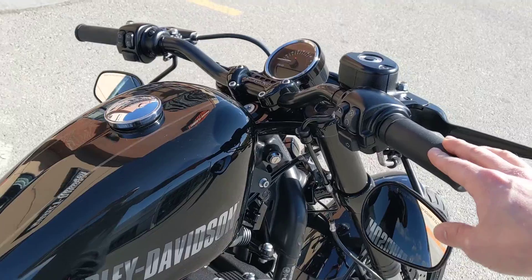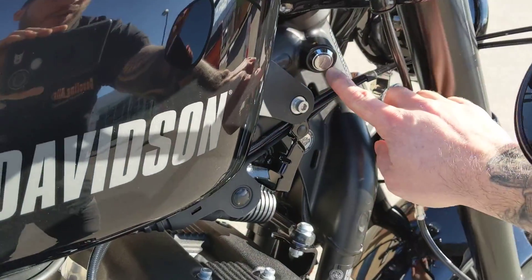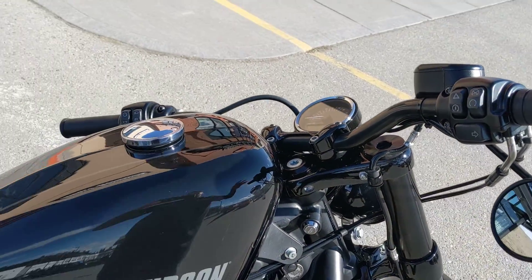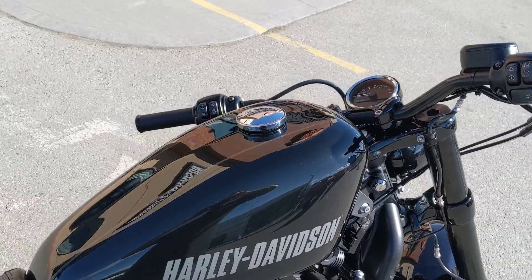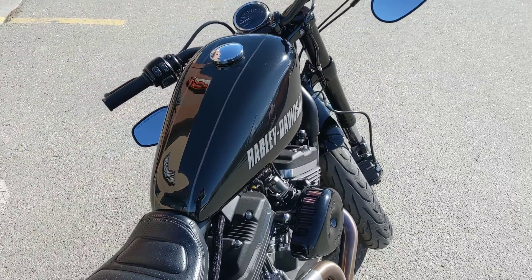The bike is keyless — it just uses the proximity sensor. There is a key here, but that's just to lock the forks.